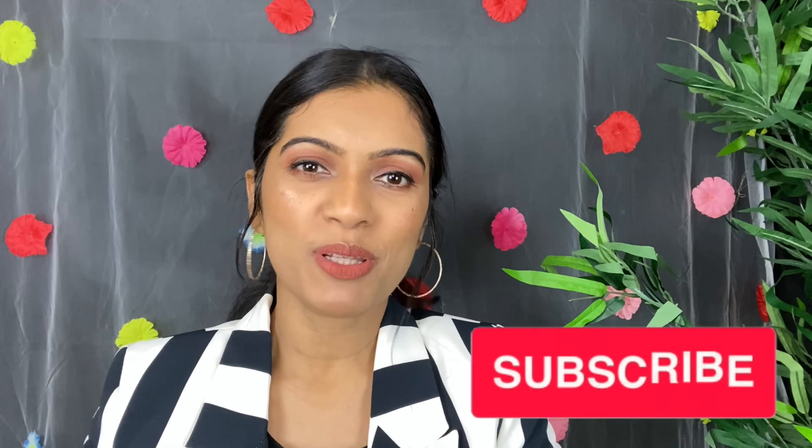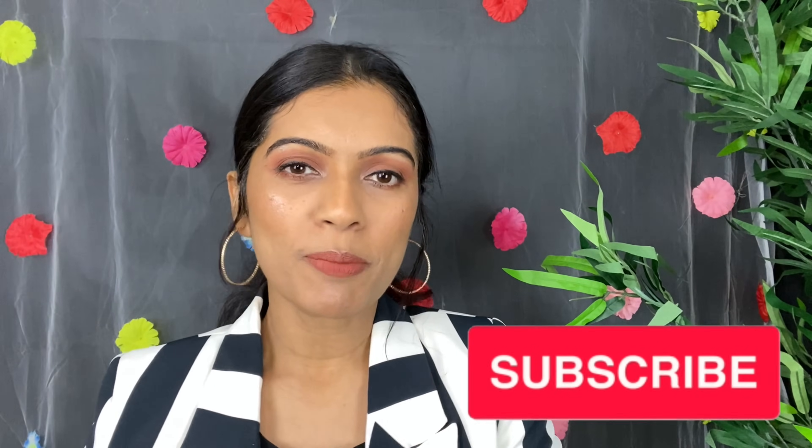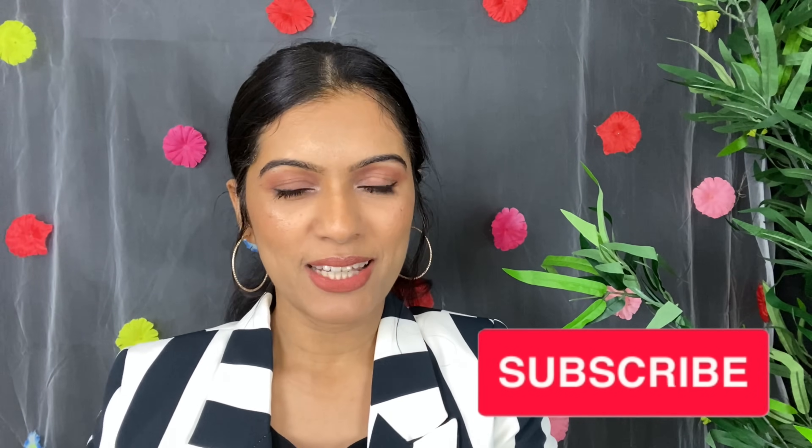Hi guys, how are you? You are fine wherever you are. And if you are watching me for the first time, I am Pratibha. Welcome to my channel. We are talking about makeup and fashion every Tuesday and Friday.